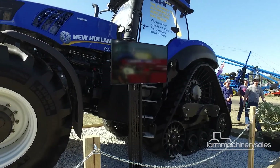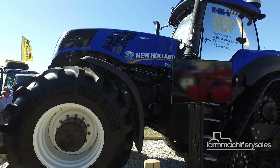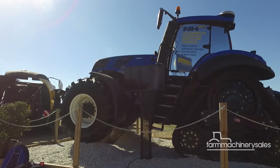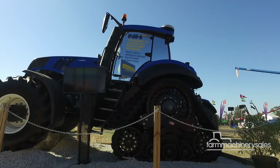Just recently, its driverless concept tractor made an appearance at the Agquip field days in Gunnedah, New South Wales. While it looks just like any other tractor in New Holland's range, it can be operated with or without a driver in the seat.